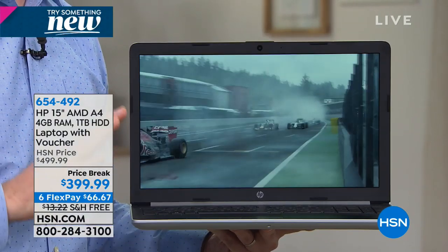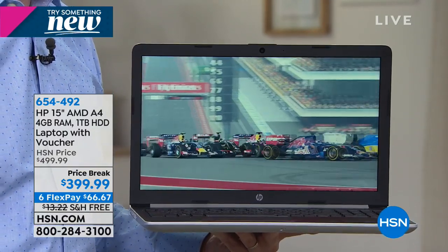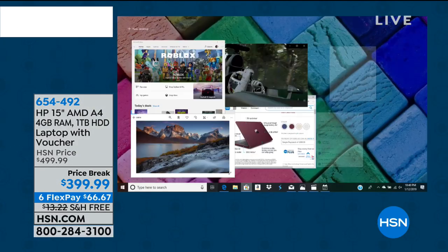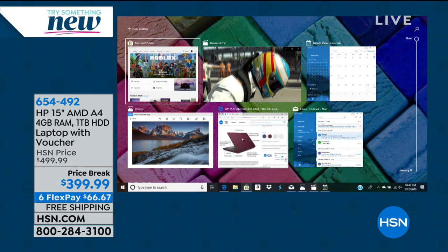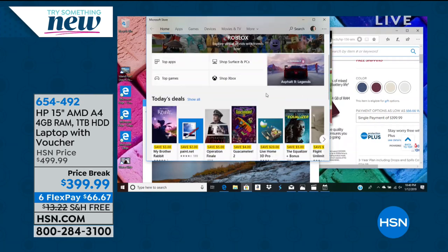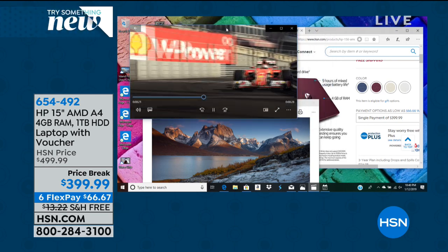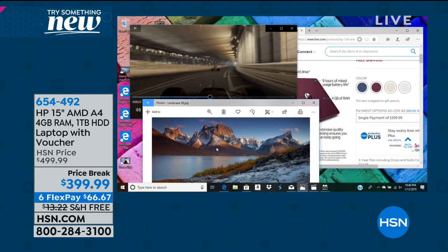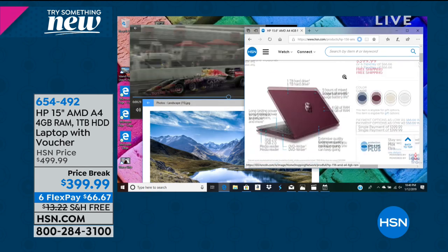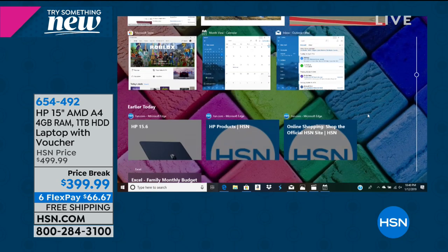When you put it all together — the new processor and new high-speed internet — look at what this computer can handle. Right now I'm surfing the Microsoft Store where we'll download apps, I'm playing a game, going from photo to photo, and surfing HSN.com, all with no hourglass and no hesitation. That's the new technology from AMD where it's combined and more energy efficient.